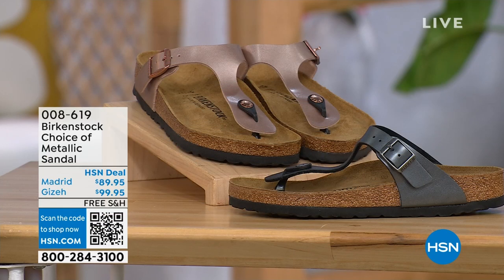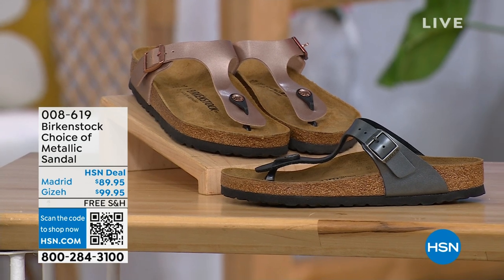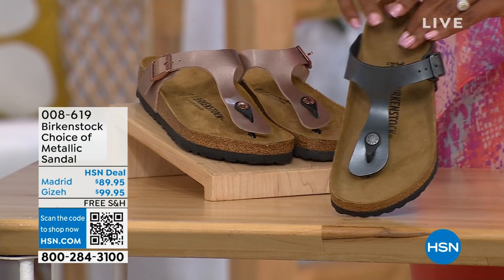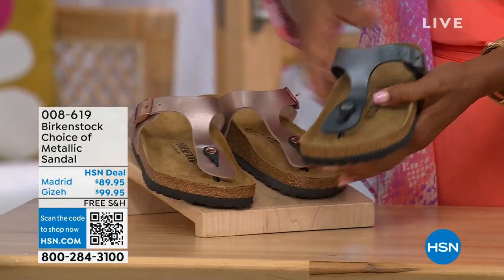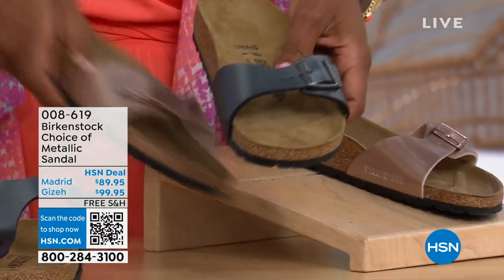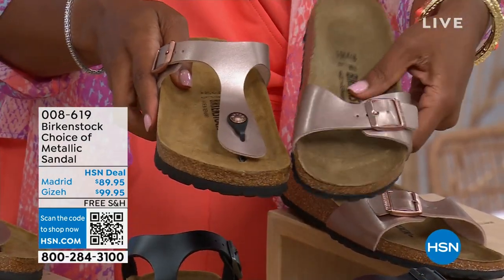Let's move on over to our next options — we do have a full hour of Birkenstock this afternoon. If we were talking about metallic options: black metallic or copper metallic in these choices. Not only do you have a choice of colors, but also styles. This one is called the Giza and it goes between the toes — very popular. And then this one is called the Madrid. The Giza goes between the toe and the Madrid does not — it's a really great slip-on.